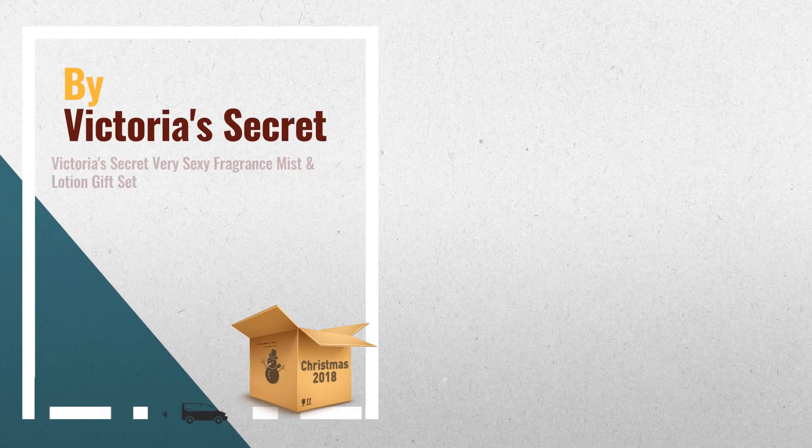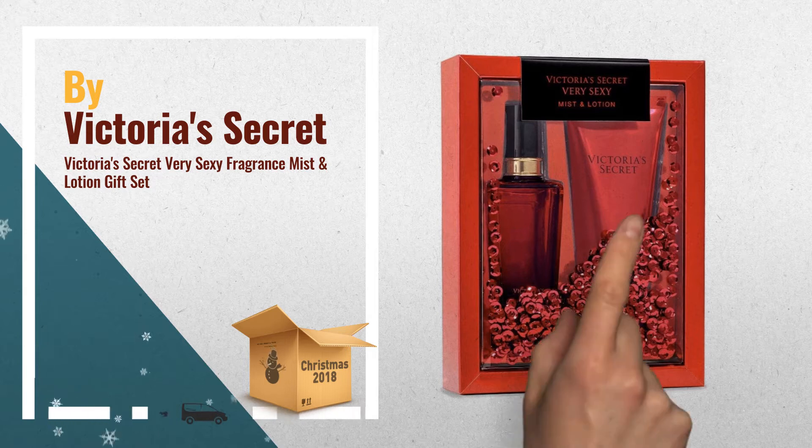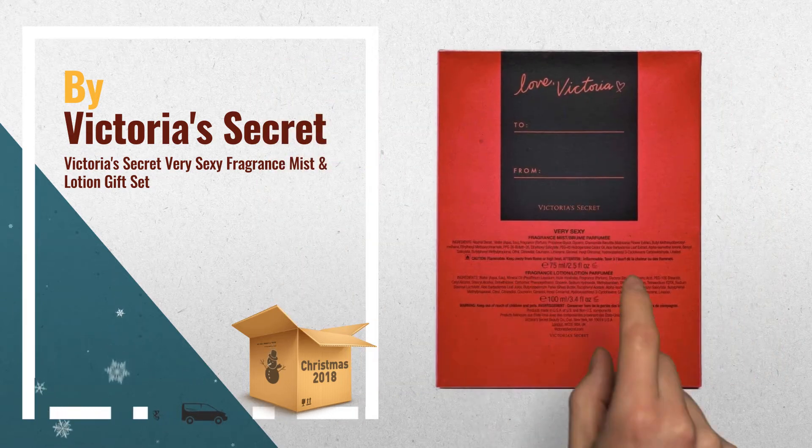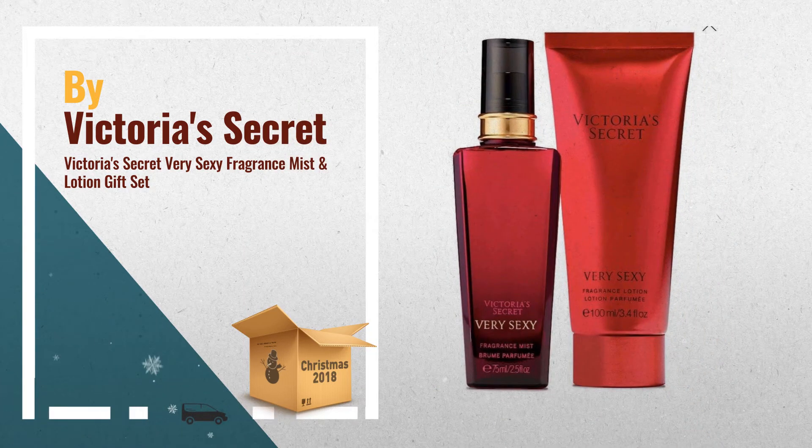Number 2: Victoria's Secret Very Sexy Two Pieces Gift Set box. Very Sexy Body Mist 75ml, Very Sexy Body Lotion, in a beautiful sequined detailed gift box, by Victoria's Secret.